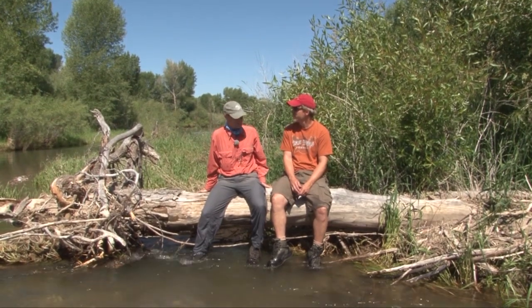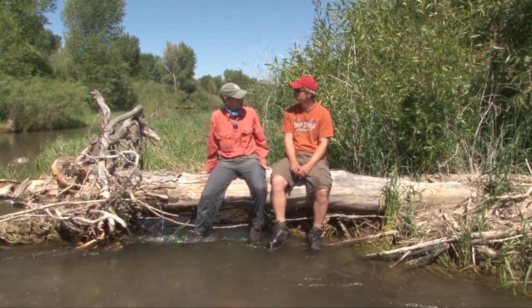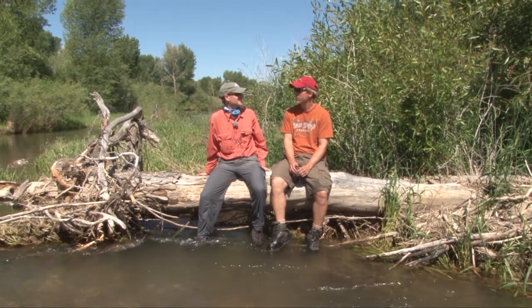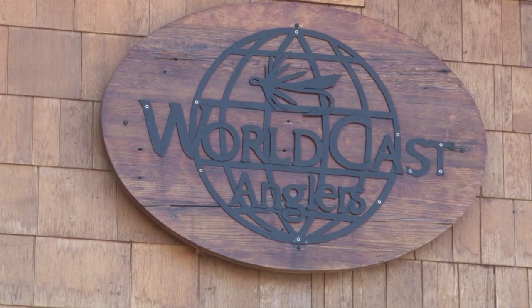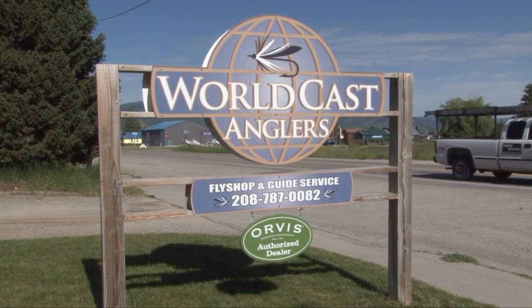I'm glad to be on the river with you today. I've been a guide for about 15 years, and I've spent about eight of it with WorldCast. We have a store in Jackson Hole, Wyoming, and then in Victor, Idaho, Driggs, Idaho, and Island Park, Idaho as well. The best way to book a trip is to give us a call or visit our website at worldcastanglers.com — that'll direct you to where you need to go to make a reservation. The guides and staff are all very knowledgeable about prime conditions and when the fishing's the best.